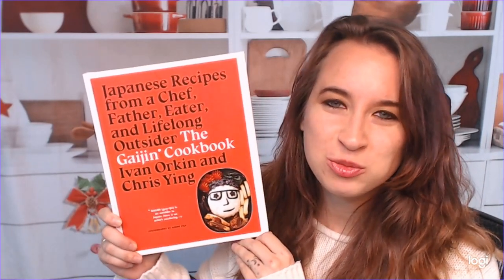Hello, cookbook friend, and welcome to the Cookbook Divas YouTube channel. My name is Katie. Today I wanted to talk about the Gaijin Cookbook, probably because I'm a bit of a Gaijin myself. I hate admitting that, I'm sorry. He does too, so that's cool.